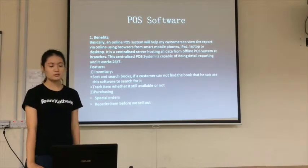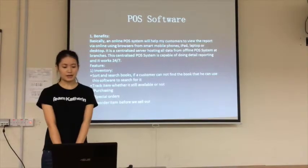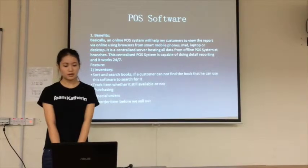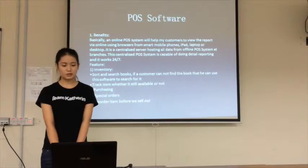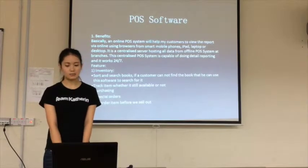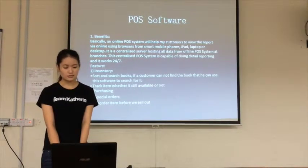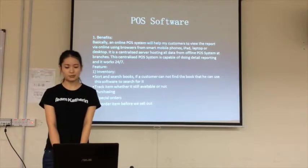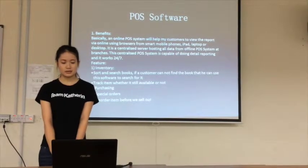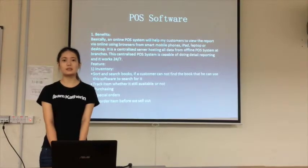Last but not least, we will use an online POS system software. Basically, this online POS system helps customers and staff to read reports online using browsers from smart mobile phones, iPads, laptops, and desktops. It uses a centralized server to host data from the offline POS system and branches. This centralized POS system is capable of detailed recording and works 7 days, 24 hours.